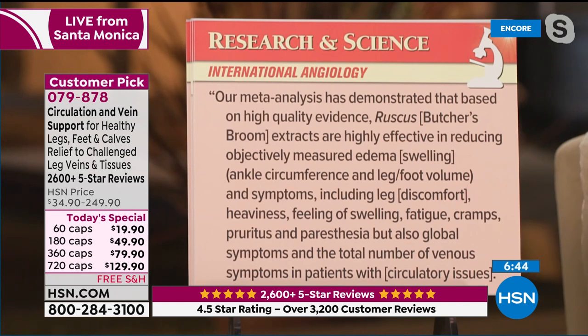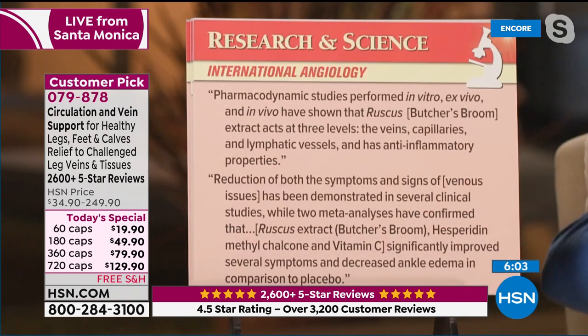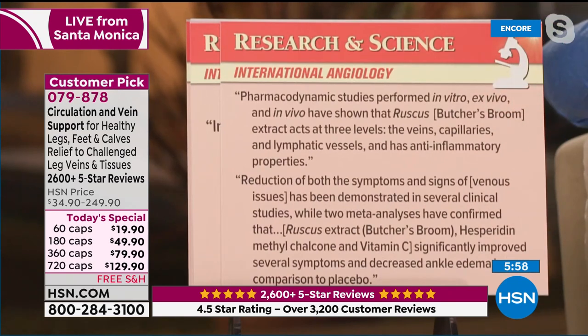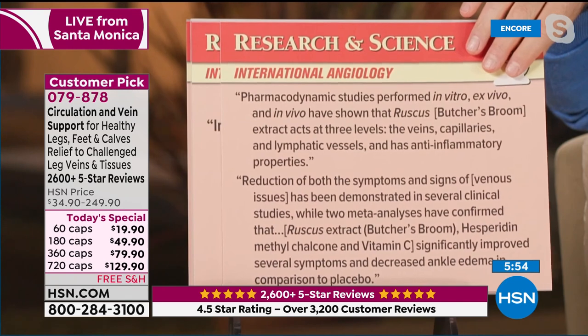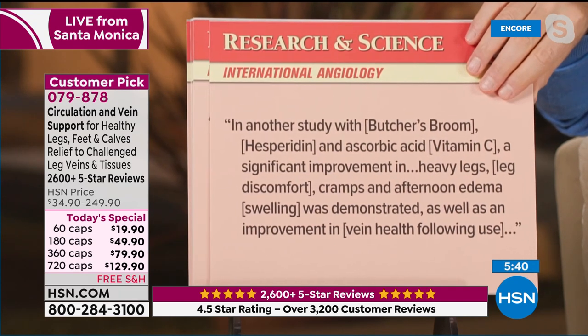It reads like the research on diosmin, and also like horse chestnut. Scientific journals don't write things with such compelling language unless it's true. Butcher's broom extract has been safely and effectively used for circulatory issues for more than 50 years in some European countries and has demonstrated contractile properties on veins. One study also demonstrated that butcher's broom extract increased venous tone by 50%. In another study with butcher's broom, hesperidin, and ascorbic acid (vitamin C), a significant improvement in heavy legs, leg discomfort, cramps, and afternoon edema was demonstrated, as well as improvement in vein health.